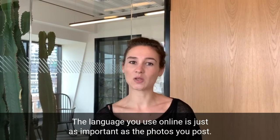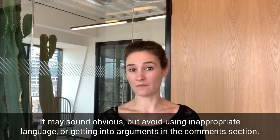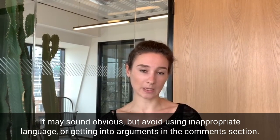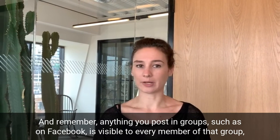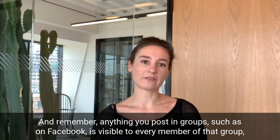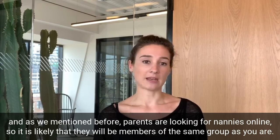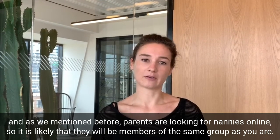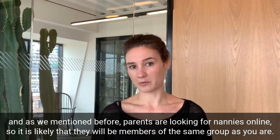The language you use online is just as important as the photos you post. It may sound obvious, but avoid using inappropriate language or getting into arguments in the comments section. And remember, anything you post in groups, such as on Facebook, is visible to every member of that group, even if you change your privacy settings. And as we mentioned before, parents are looking for nannies online, so it is likely that they will be members of the same group as you.